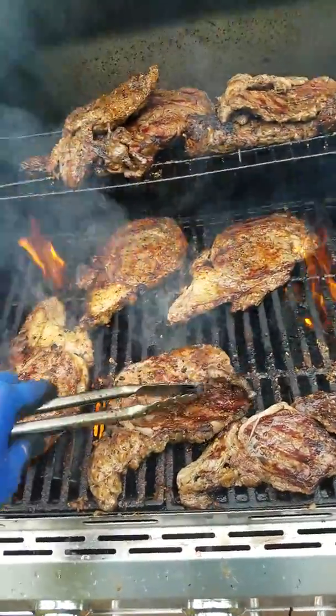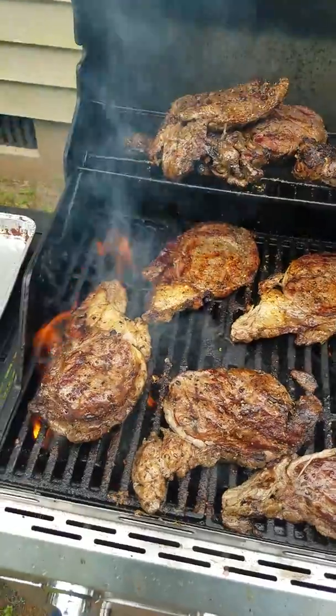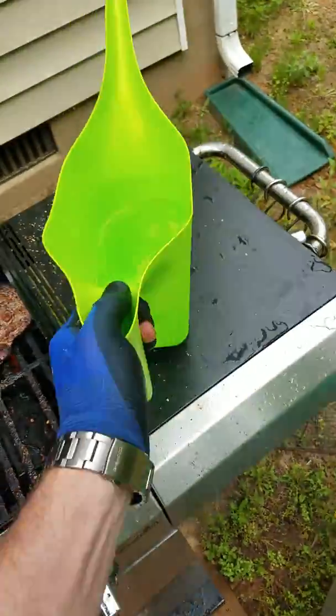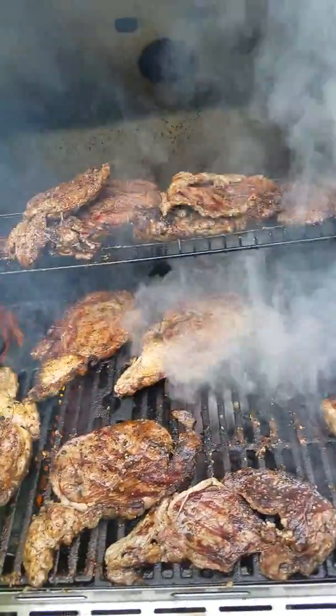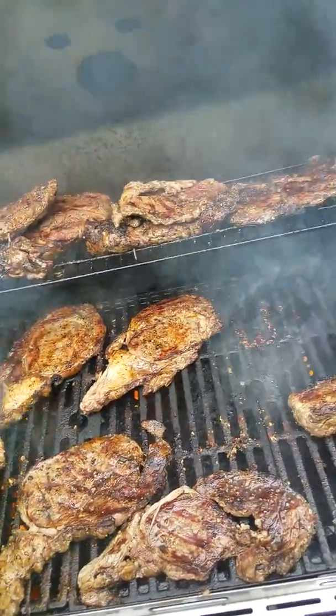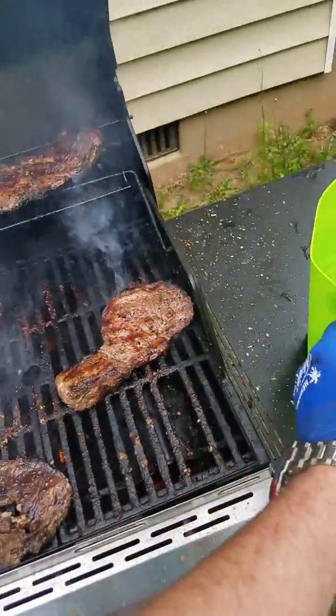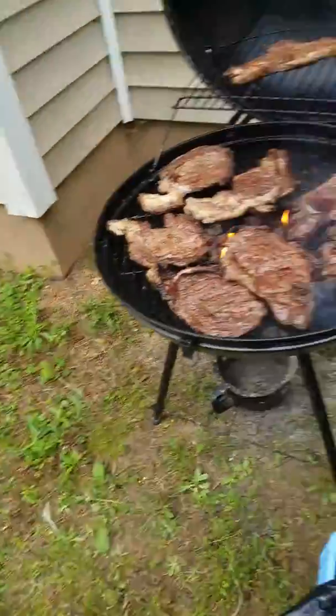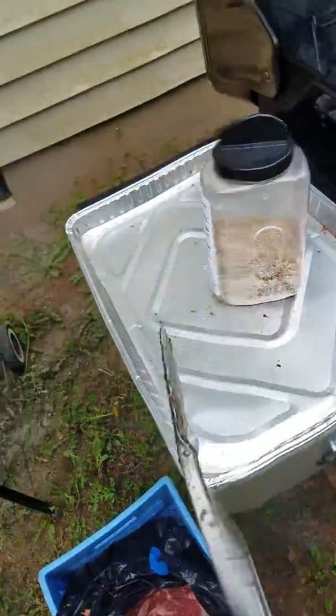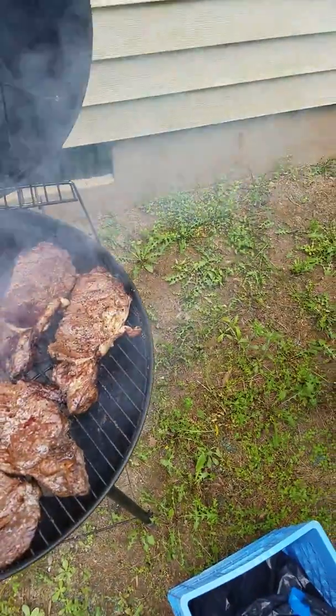If you're wondering how much — I charge $16 a person, 110 people, plus 2 grand, for about 4 or 5 hours of work. Not bad. The steaks themselves, I got a whole case — five loins. They were $590.